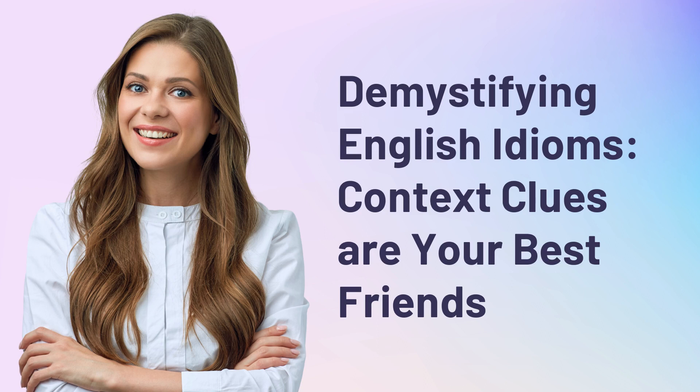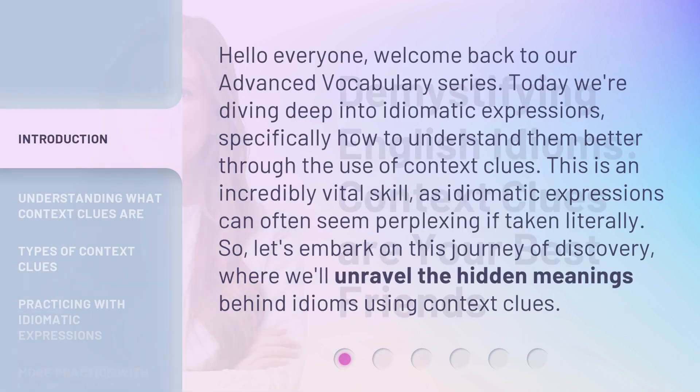Demystifying English Idioms: Context clues are your best friends. Hello everyone, welcome back to our advanced vocabulary series. Today we're diving deep into idiomatic expressions, specifically how to understand them better through the use of context clues.